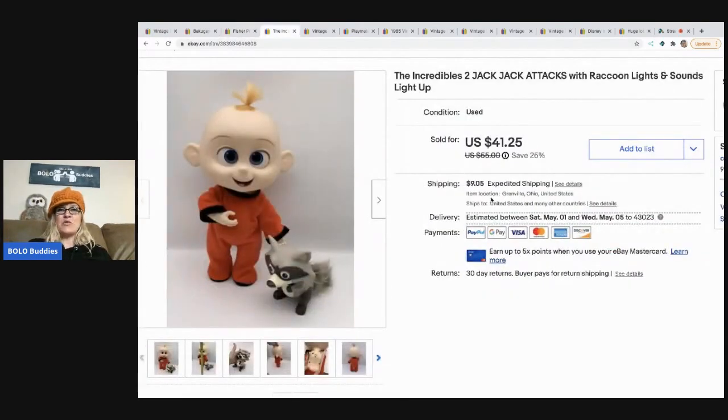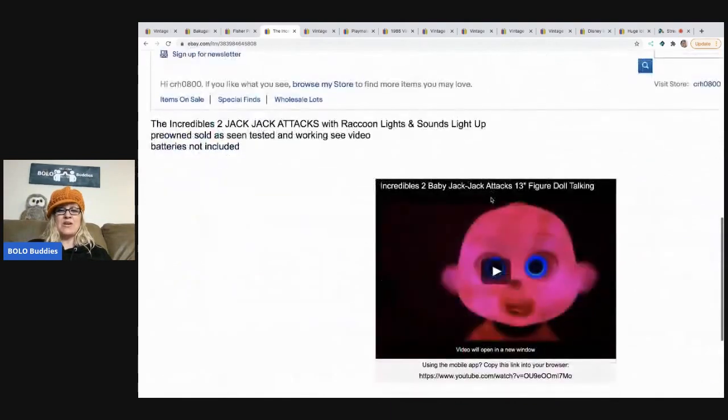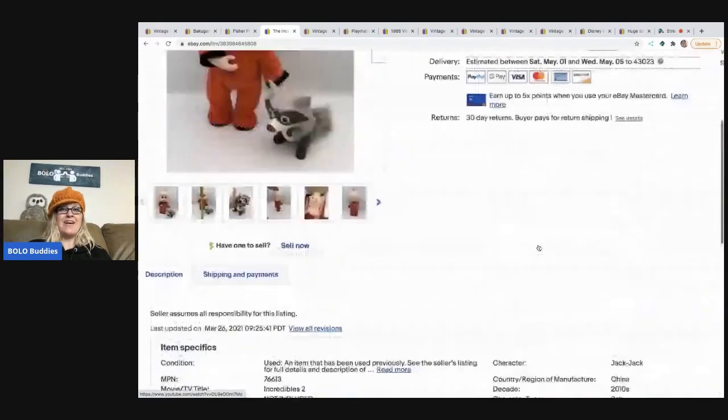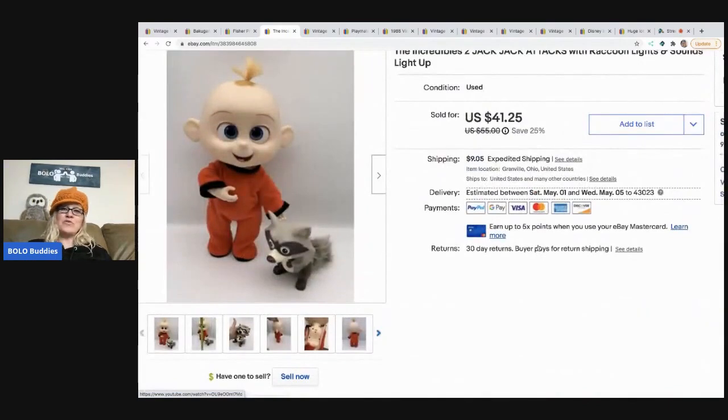The next item is the Incredibles Baby Jack Jack doll. After the video, go check out my channel 'Reseller Testing Products' — this doll is crazy. It sold for full asking price of $41.25 plus shipping. I picked it up in a Facebook Marketplace haul — I have two-part videos on that haul where I got so much stuff for $50.